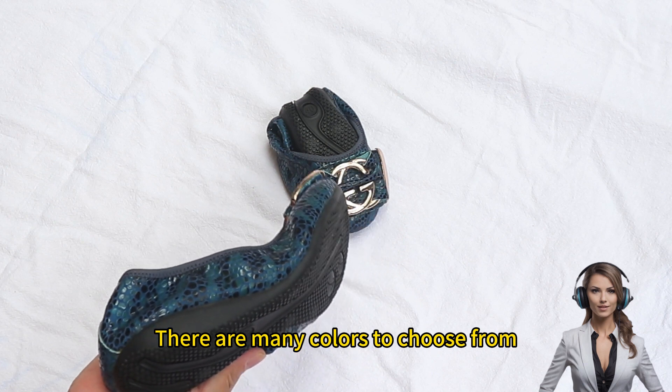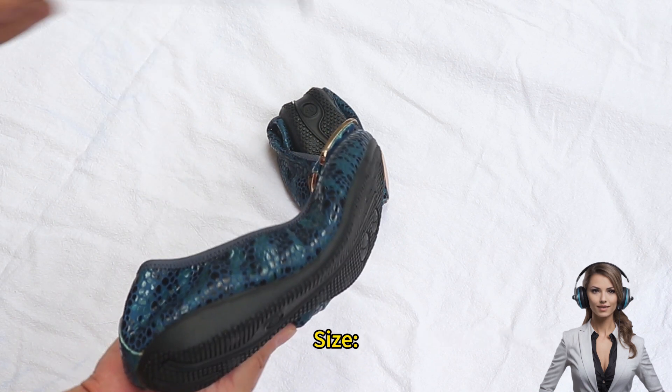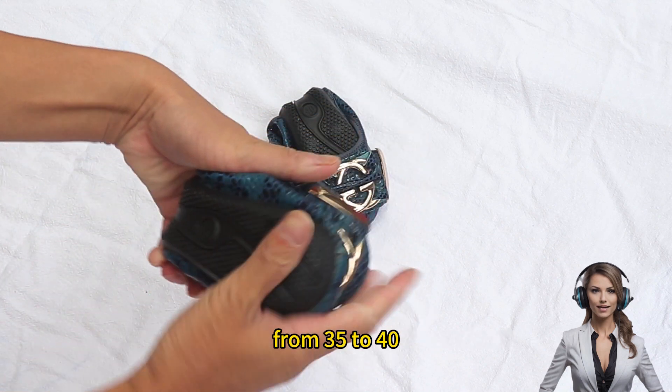Color: there are many colors to choose from, which can match different clothes and styles. Size: there are many sizes to choose from, from 35 to 40.